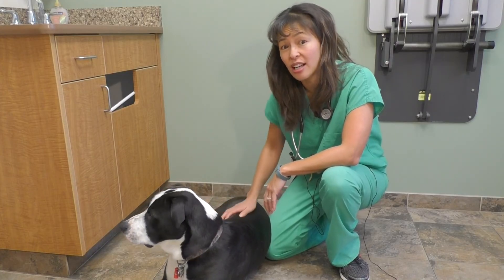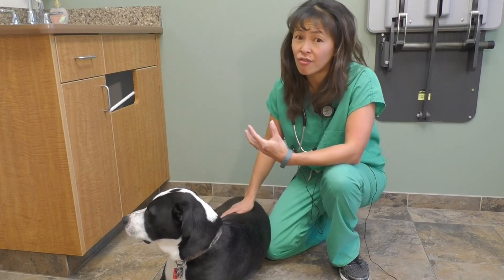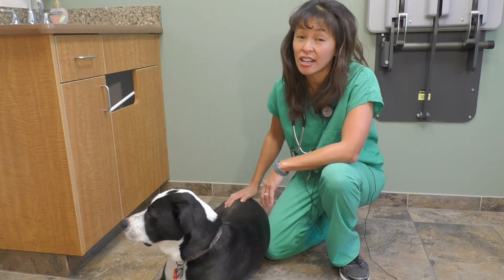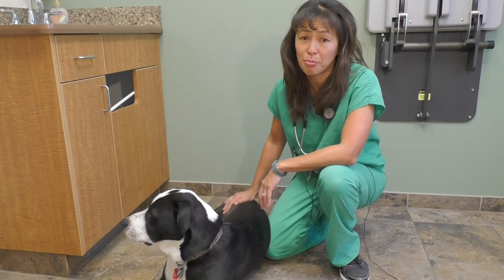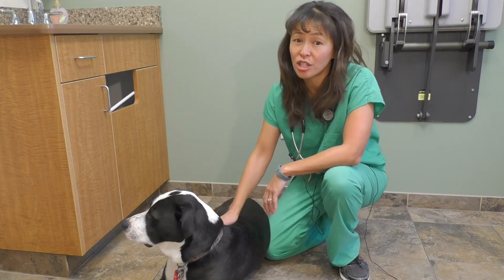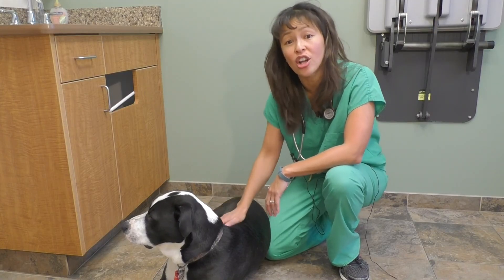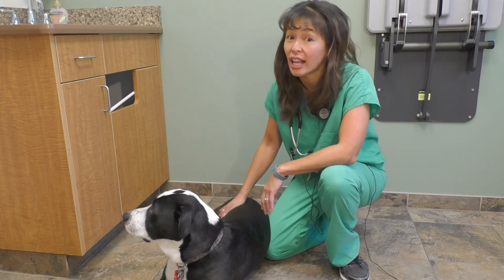We know that Great Danes in America have about a 50% chance of developing bloat. It's a very expensive and emergent surgery that needs to be performed. So when in doubt, talk to your veterinarian about what you can do to prevent it, and know what signs to look for so you can get your dog to a veterinarian right away for life-saving surgery.